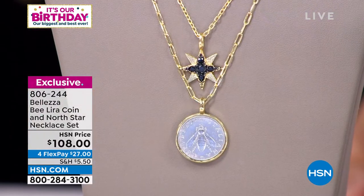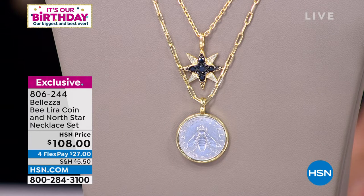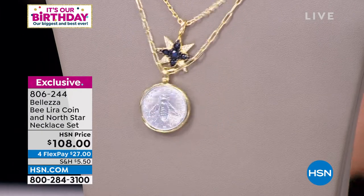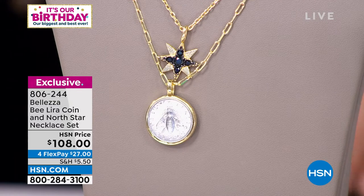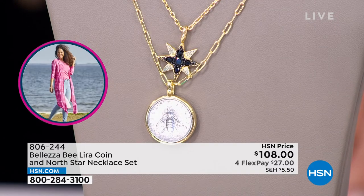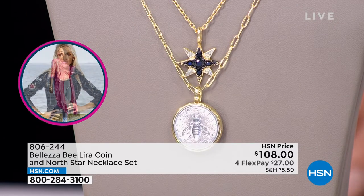Wait — you get the star pendant and necklace, and the Lira pendant and necklace. Two necklaces, two pendants, all in one. Each one was more than $108 separately — they're together now. You can separate them — they're two different necklaces. If you want to layer them, get that magnetic clasp and they'll rest perfectly on your neck. You don't have to reach around and do anything backwards and upside down.